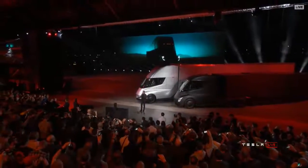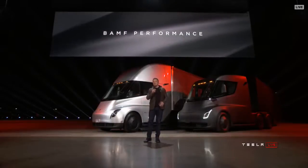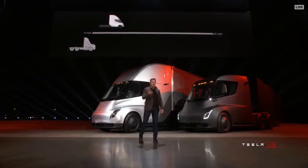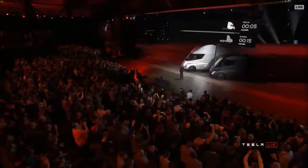It blows my mind, I think it'll blow yours. Starting with performance — the Tesla Semi will go zero to 60 in five seconds.